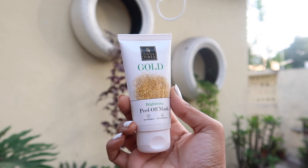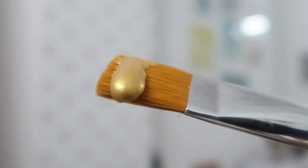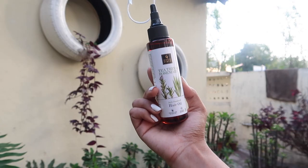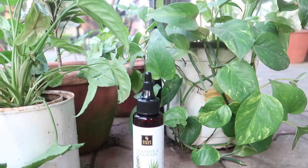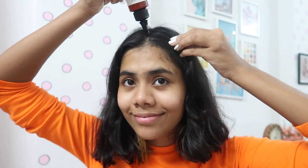Next up we have the Gold Brightening Peel-Off Mask — one of my favorites. I'm a huge face mask enthusiast and this one is enriched with the brightening properties of gold. It delays the aging process, firms skin, and fades dark spots. After that we have the Tea Tree and Rosemary Anti-Dandruff Hair Oil, which has a twist applicator for easy scalp application. It's made with 100% natural oils like coconut, onion seed, argan, and neem. It soothes scalp irritation and prevents dandruff, with no added fragrance.